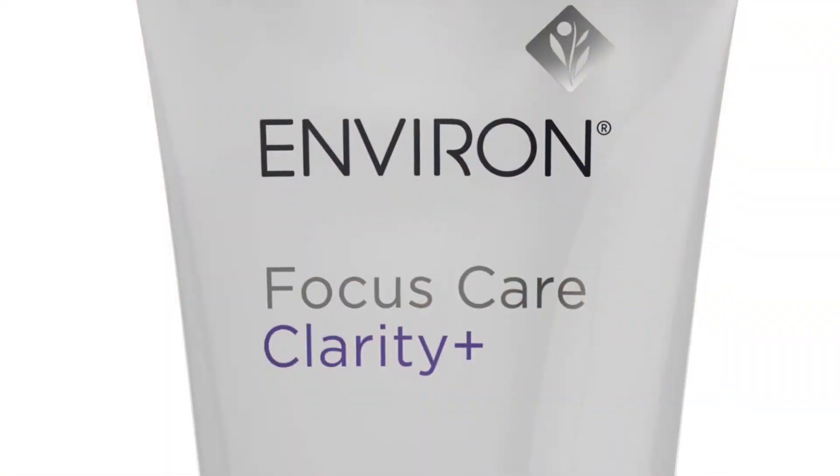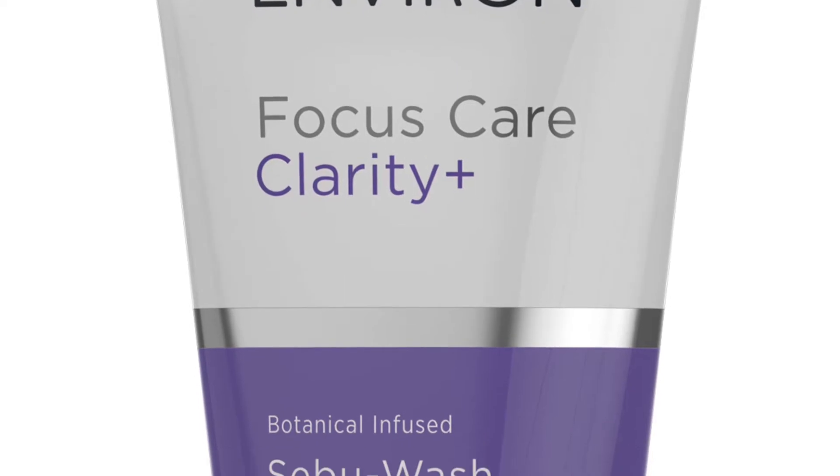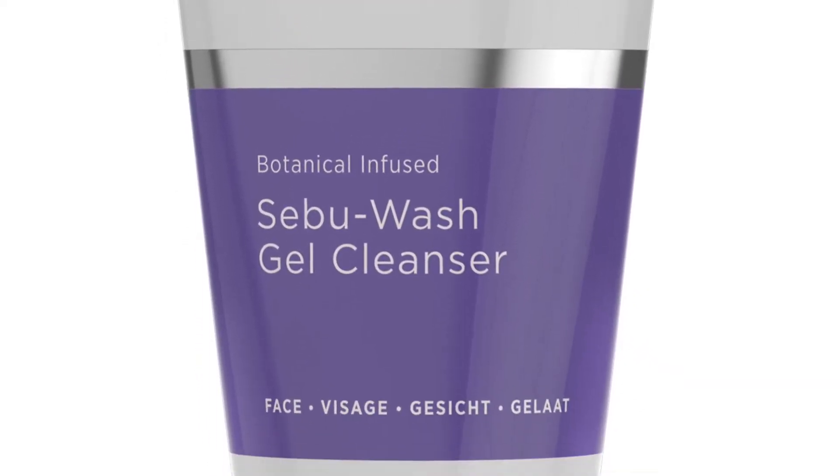Let's talk about a young problematic skin — those teenage years when your skin starts producing oil. Mix in a few hormones and you get that perfect storm of problematic teenage skin. For that skin, it's important to use a foaming wash because the skin is producing more oil. Combined with salicylic acid and tea tree, it will also help exfoliate the skin, removing follicular obstruction and helping the skin to be clearer. For Environ, the SebiWash Gel Cleanser is the perfect option.